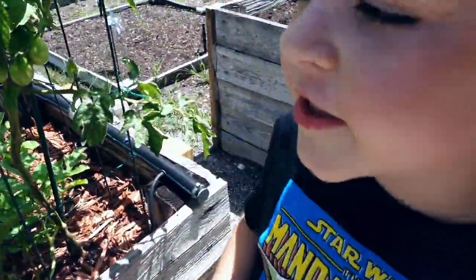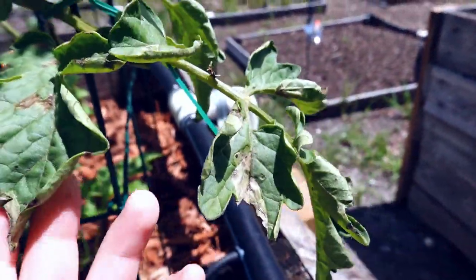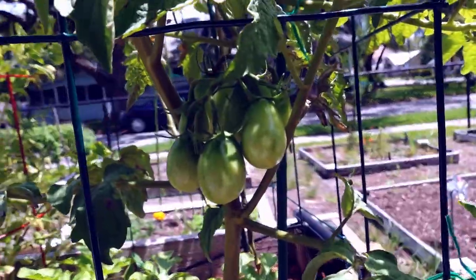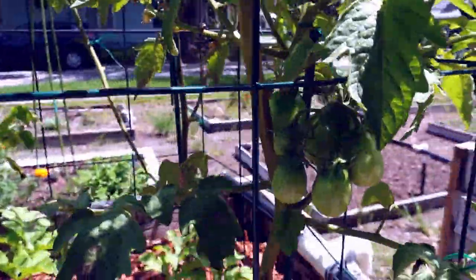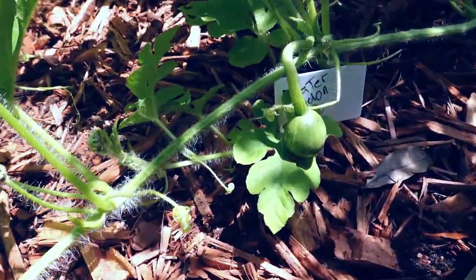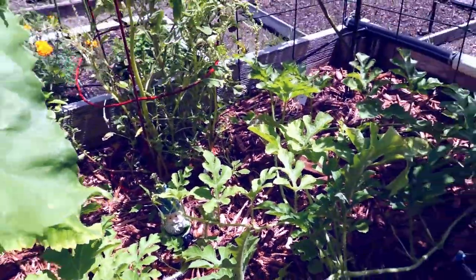Hey there, I'm Nathan from Growing With Nathan. The leaves on our tomatoes are curling up — they are missing some nutrients, but our tomatoes are still really plump. And over here we have some watermelon. They're doing really well.